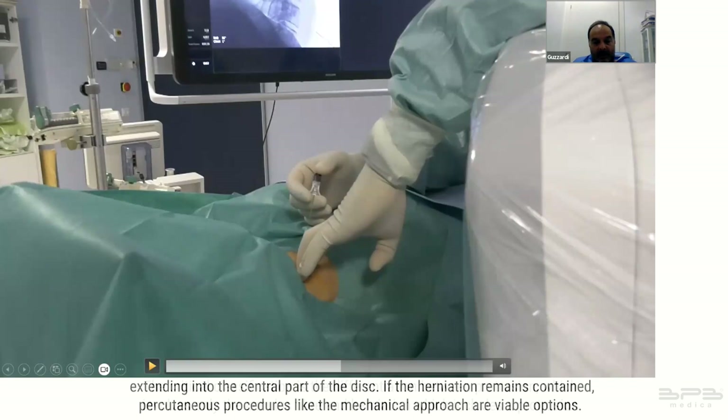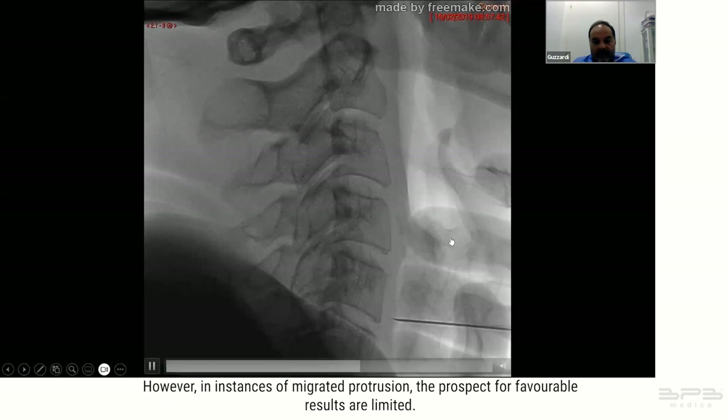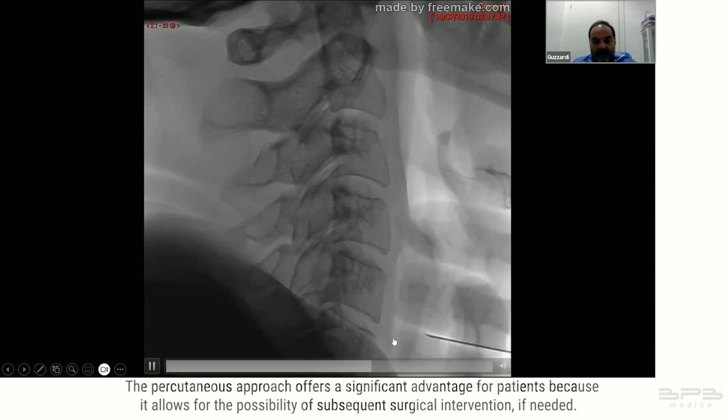If the herniation remains contained, percutaneous procedures like the mechanical approach are viable options. However in instances of migrated protrusion, the prospects for favorable results are limited.